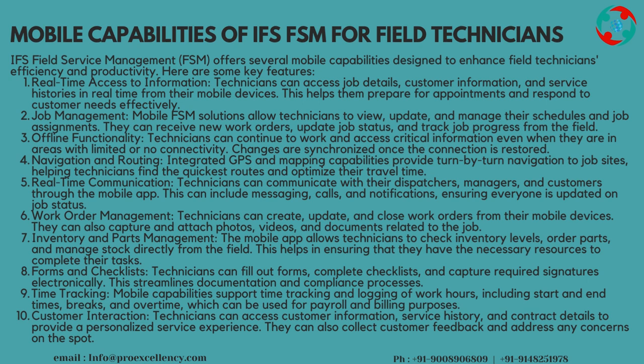Job Management: mobile FSM solutions allow technicians to view, update, and manage their schedules and job assignments. They can receive new work orders, update job status, and track job progress from the field.